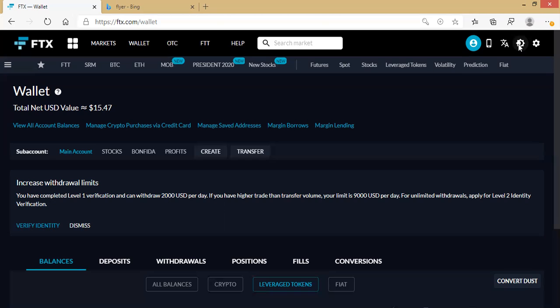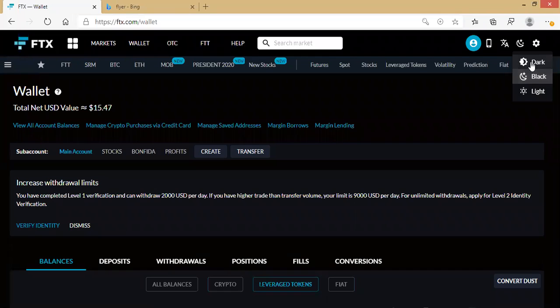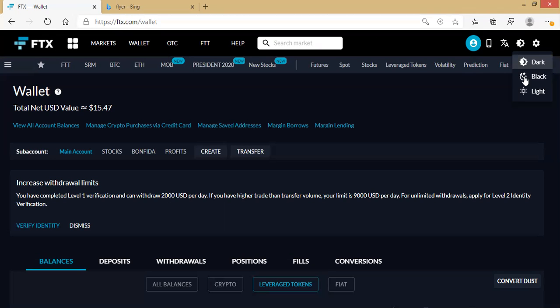This section is for changing your view and theme. I personally prefer a black/dark background because it's easier on my eyes. If you prefer a light theme you can choose that; if you prefer dark like me, choose dark. For any other settings you need — profile and all that — just go to the settings area and do your configuration there.